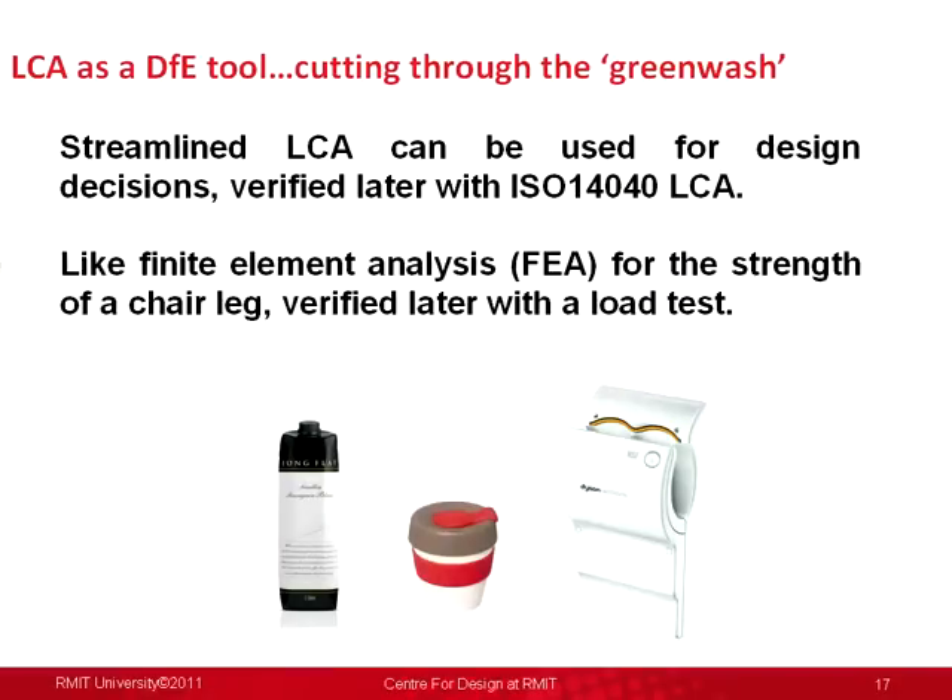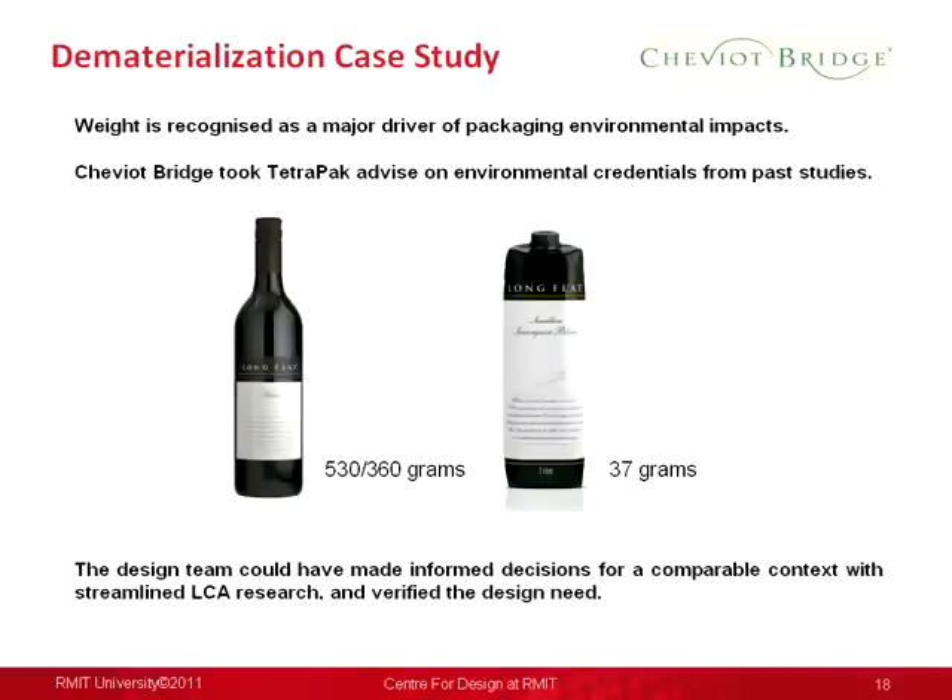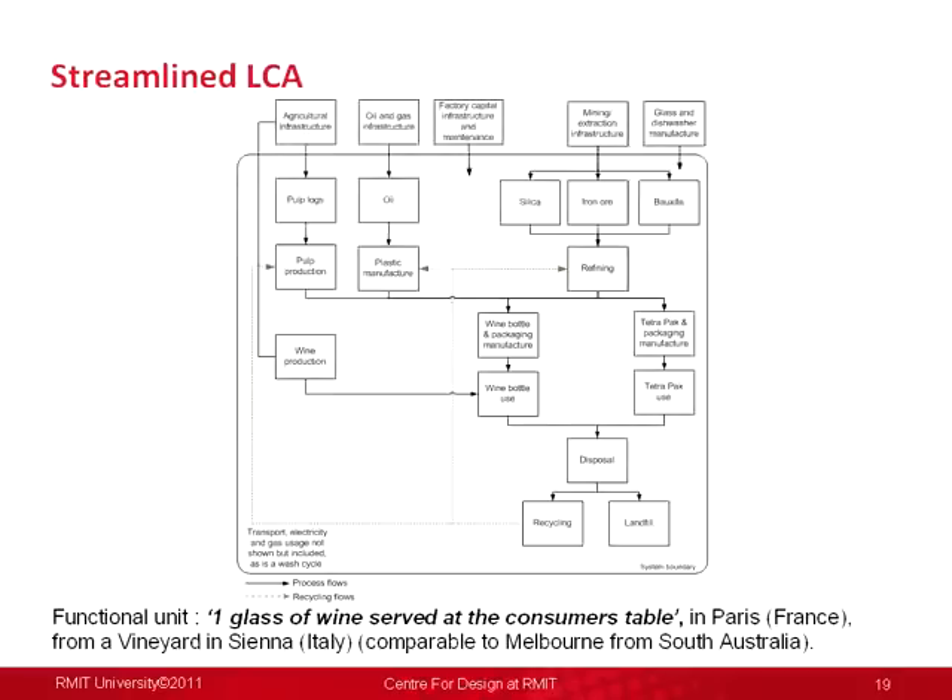The first study we worked on was with Cheviot Bridge, a local wine manufacturer, who looked to move from a glass bottle to a Tetra Pak or liquid paperboard packaging item. They took their advice from Tetra Pak on the environmental credentials but didn't really know what those credentials meant in their context. We set up a model of the packaging system, modelling manufacturing all the way through to a consumption and use phase and through to a disposal phase, looking at different recycling rates and recycled content for the bottle. The functional unit was one glass of wine served at the consumer's table.